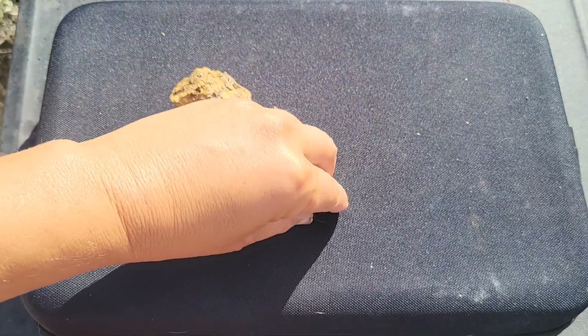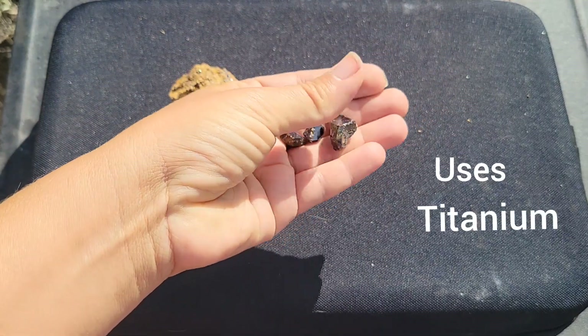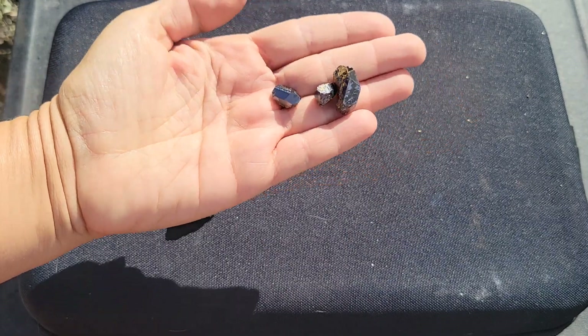As far as uses, like I've already mentioned, rutile is a source of titanium. It's also used in the creation of ceramic glazes.